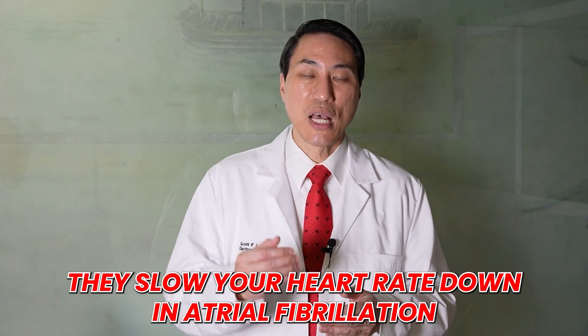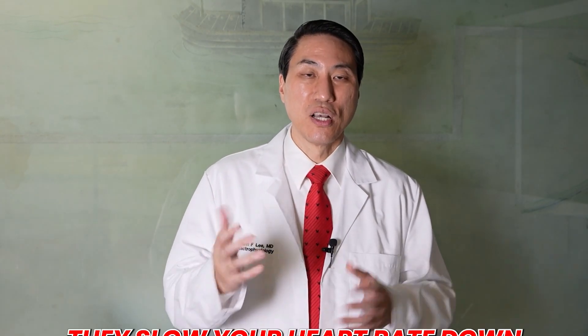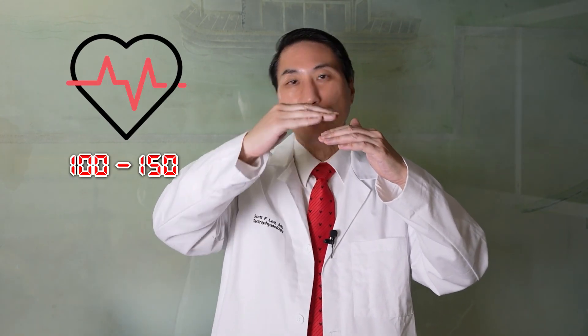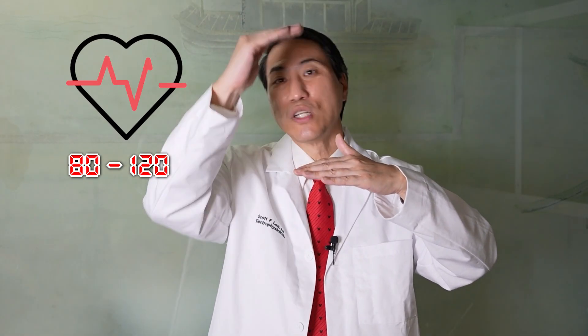What these medicines do is they slow your heart rate down in atrial fibrillation. So if your atrial fibrillation is at a range of anywhere from 100 to 150 beats per minute, it's going to shift that whole range down. So instead, now when you go into AFib, instead of being at rates of 100 to 150, you might be at rates of 80 to 120 beats per minute.